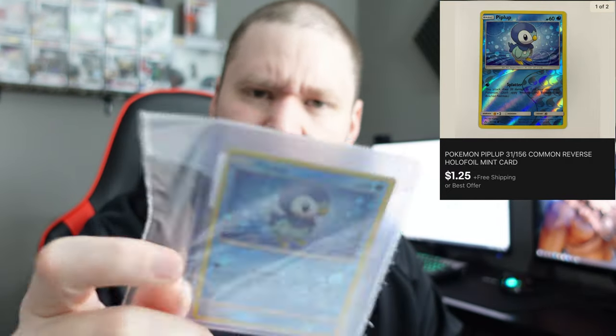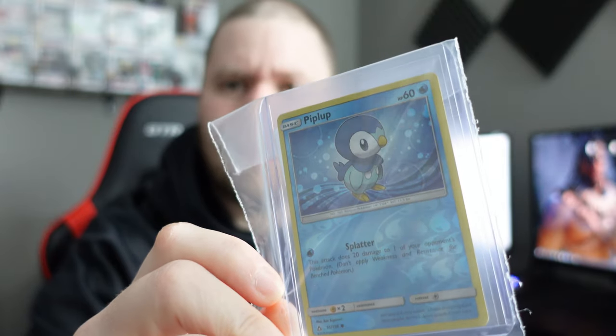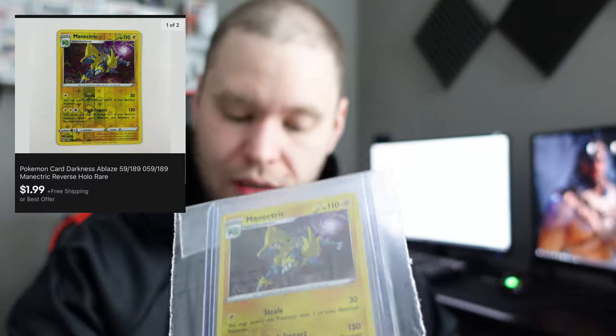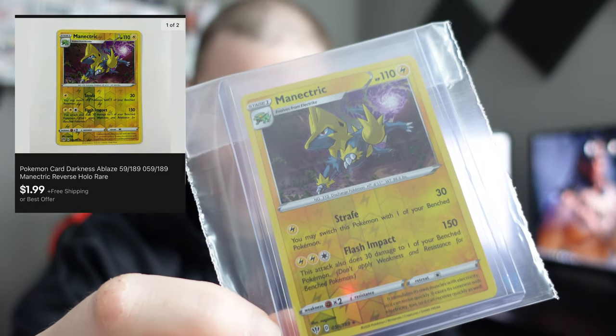Next up, a Piplup common reverse holo — I think that's from Ultra Prism — sold for $1.25. After that, a Manetric from Darkness Ablaze, reverse holo, sold for $1.99. I know these amounts don't seem like a lot, but that's the nature of selling singles.